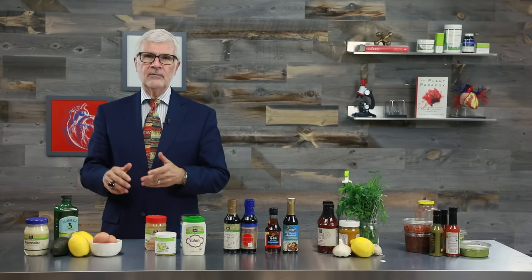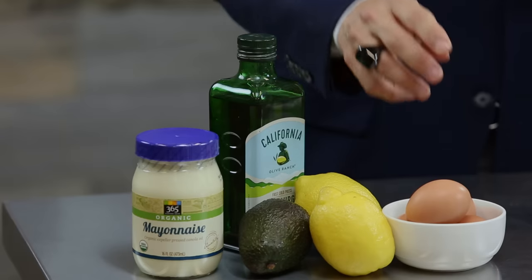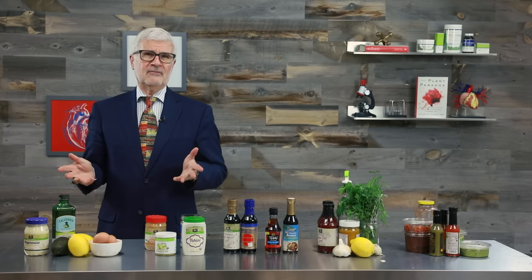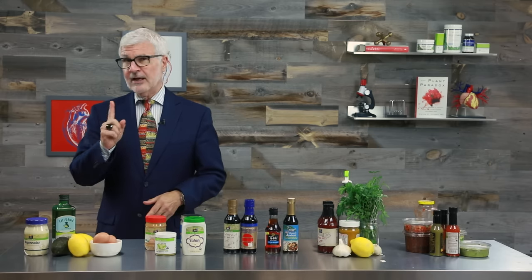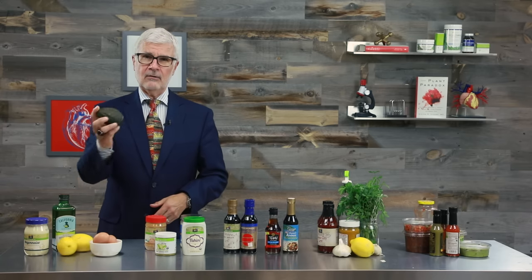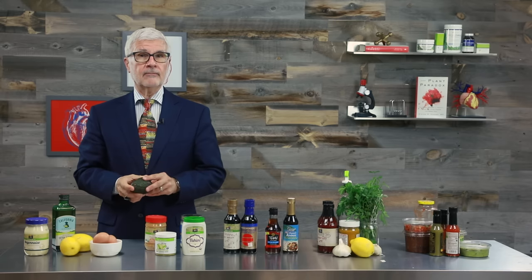You can make your own mayo in a blender — just combine omega-3 eggs, olive oil, and lemon juice, and add some minced garlic if you're feeling fancy. If you want a delicious substitution, take a ripe avocado, mash it up with a lemon, and use it in place of the mayo. I do this all the time — it's delightful. And if you really don't want to work, get one of the new avocado-based mayonnaises.